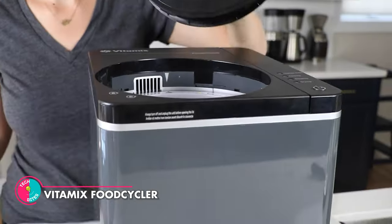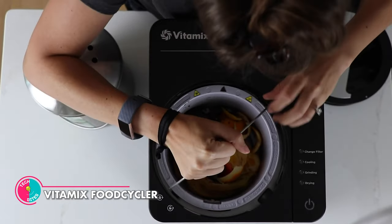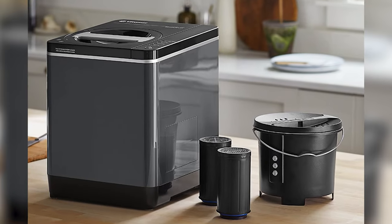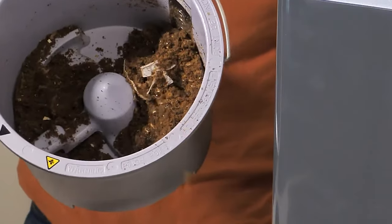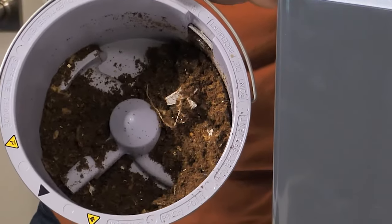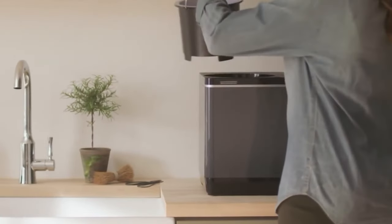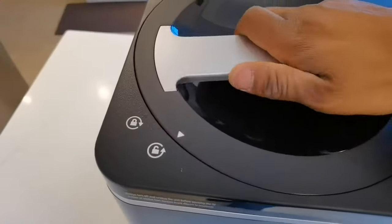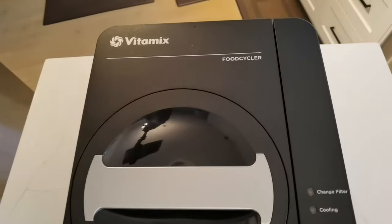Vitamix Food Cycler. Do you ever feel guilty about all the food waste piling up in your kitchen? Fear not! The Vitamix Food Cycler is here to save the day! It's like a magical machine that turns your food scraps into fertilizer, faster than you can say composting! And the best part? It's small enough to fit anywhere in your kitchen, so you don't have to sacrifice counter space for sustainability! Let's get composting, folks!